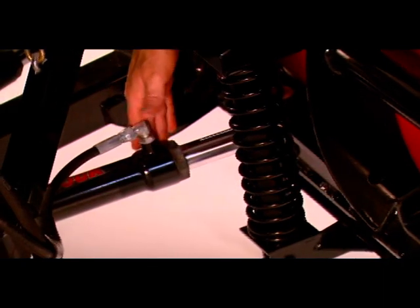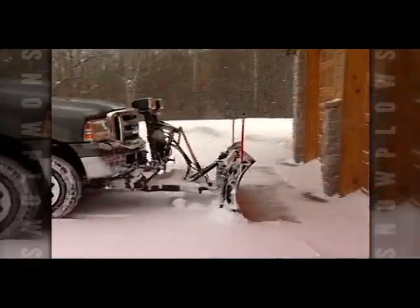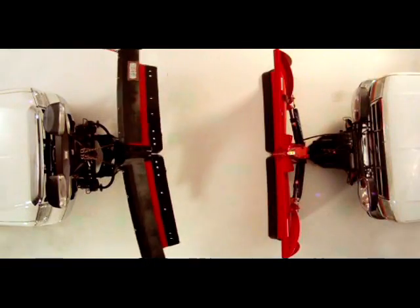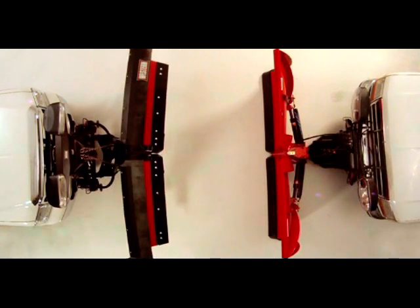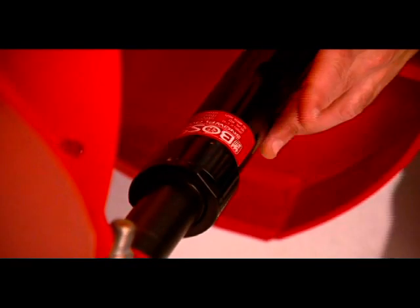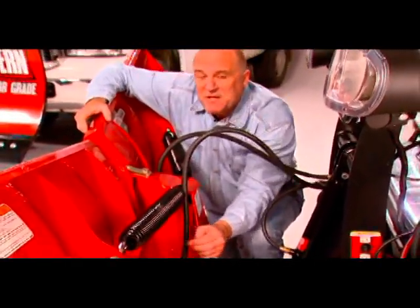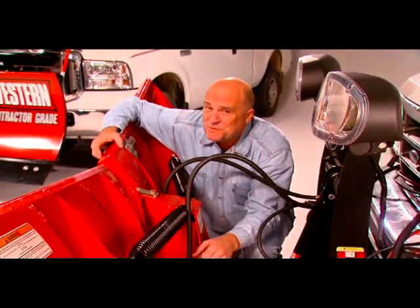Take a look at Western's Ultra-Lock double-acting cylinders — they offer two distinct benefits. One, they lock the blade in place when you're back dragging. Two, they allow you to lock both wings together so you can easily maneuver your plow as a straight blade. Double-acting cylinders are not standard on the Boss v-plow. Since you cannot lock the wings together, the wings can collapse during back dragging. The only solution is to purchase optional locking cylinders for several hundred dollars more.